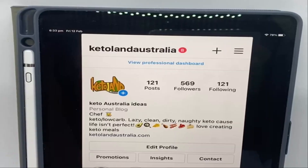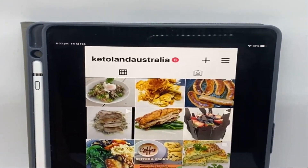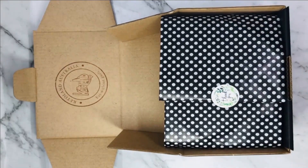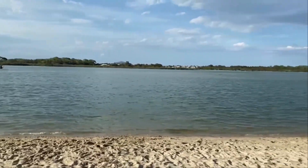You can visit our website www.ketolandaustralia.com and follow us on Instagram and Facebook at ketolandaustralia. We always put in delicious low-carb recipes and extra tips to help you ditch the carbs. You can purchase our delicious cookies in Global Sisters Marketplace.